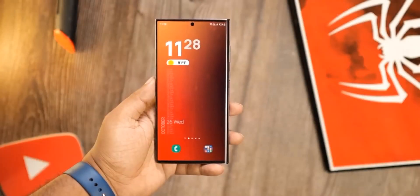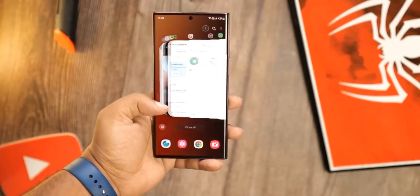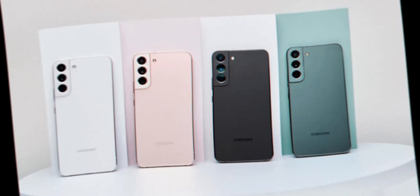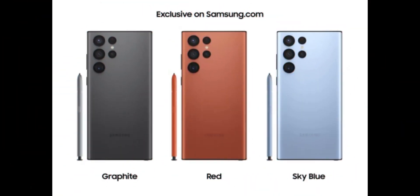As we already know, the Galaxy S22, S22 Plus and S22 Ultra are one of the best looking smartphones of 2022 because of the colors, which are pink gold, burgundy, or white, and exclusive colors like graphite, red and sky blue.